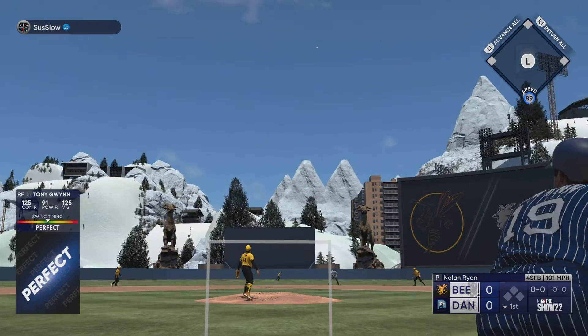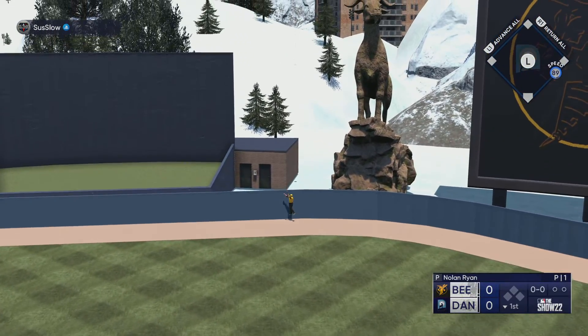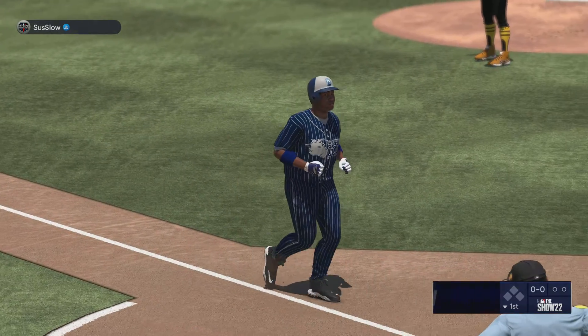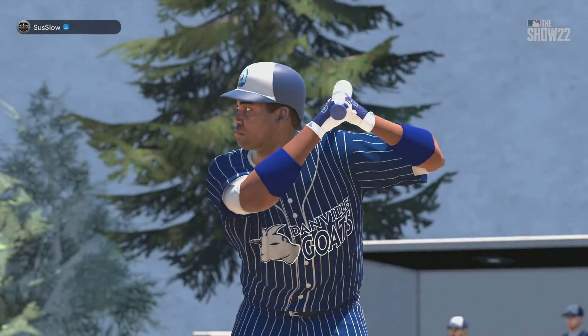This ball is hammered deep center field. Way back there. On its way. Out of here. He flexes his power with that swing, and it gives him the lead in the first. It's 1-0.